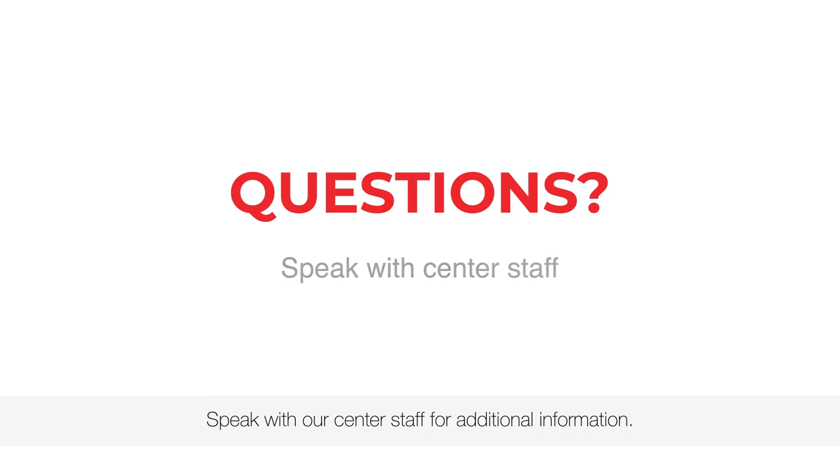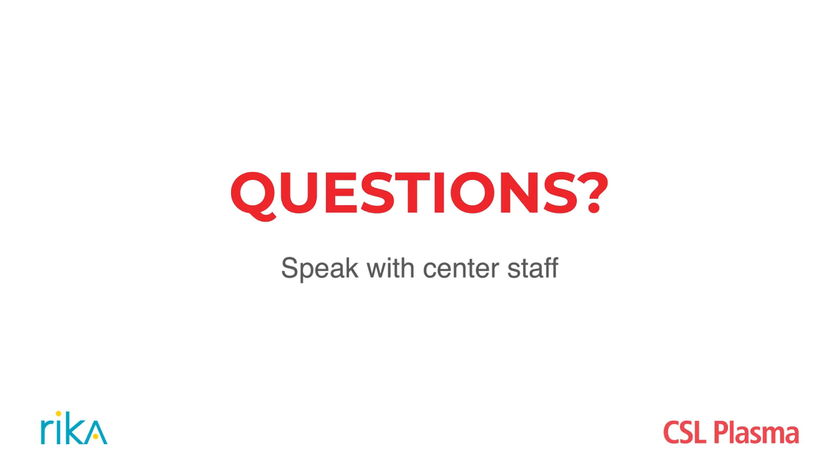For additional information, speak with our center staff. And thanks for choosing CSL Plasma.